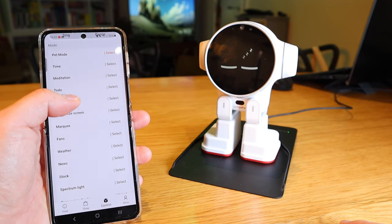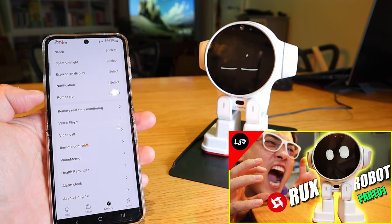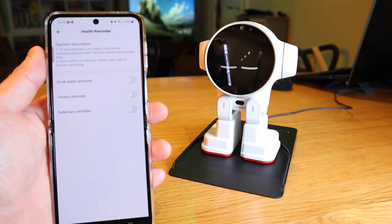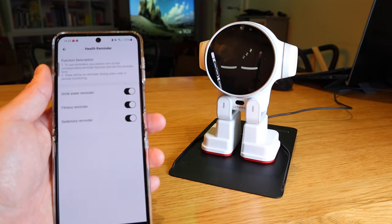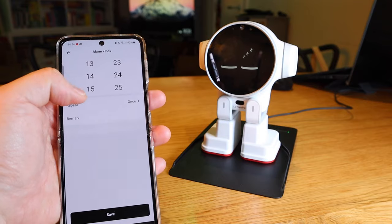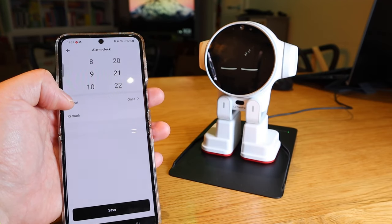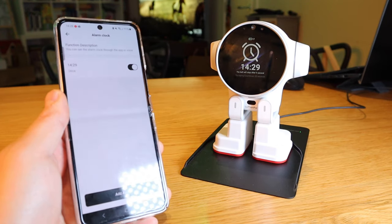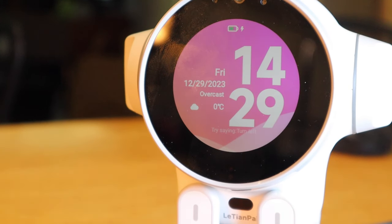We've mainly gone through the app functions. Other features I've already covered include remote monitoring, video player, video call, and remote control. Let's look at the health reminder — you can ask ROX to remind you to drink water, fitness reminders, and sedentary alerts. The alarm clock lets you set a time, choose to repeat it, and add a remark so when it rings it tells you what it's for.